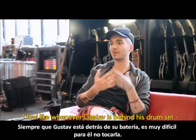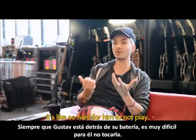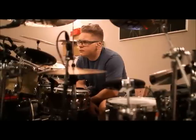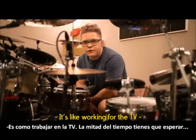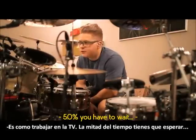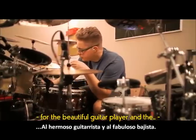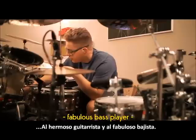I feel like whenever Gustav is behind his drum set, it's so hard for him not to play. It's like working for TV — 50% of the time you have to wait, for some beautiful guitar player and a fabulous bass player.